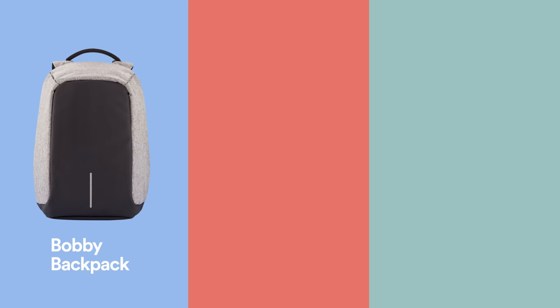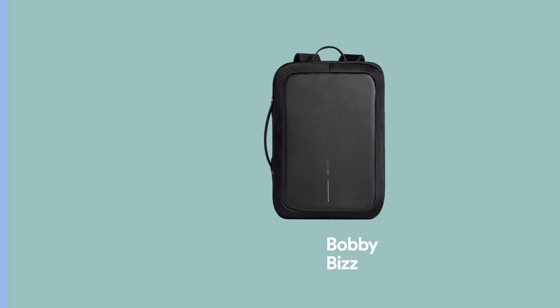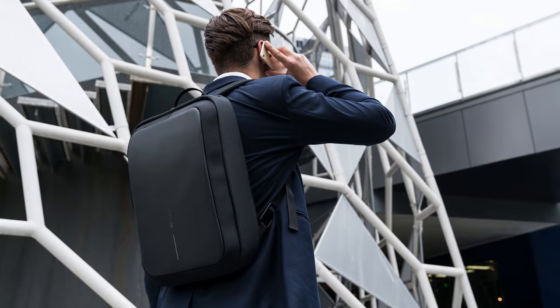After the Bobbi Anti-Theft Backpack and the Bobbi Compact comes the Bobbi Biz, a multifunctional bag that lets you carry around your digital office safe and comfortable.